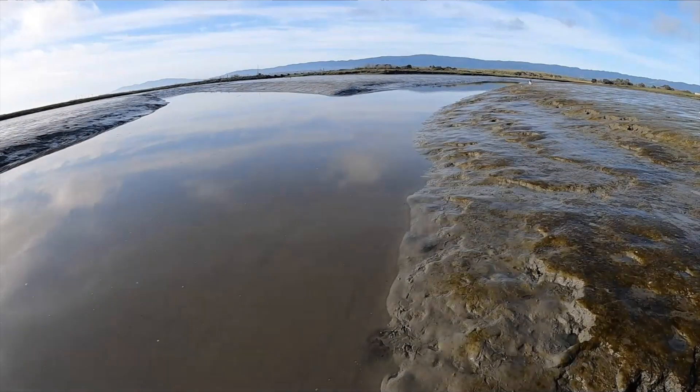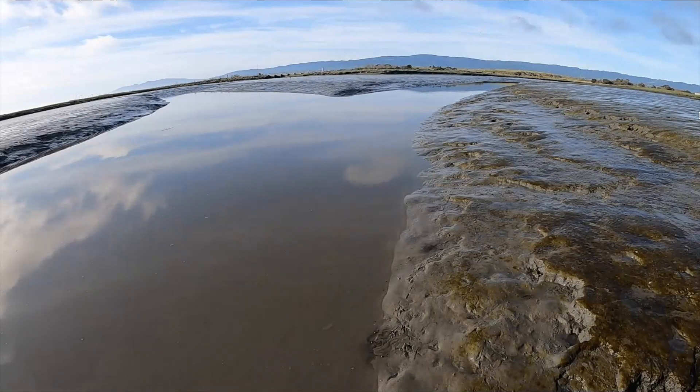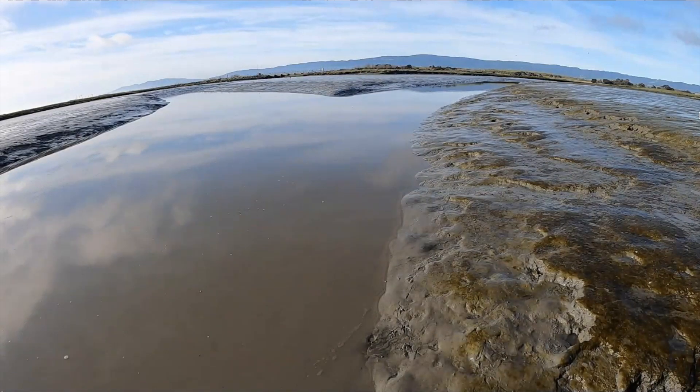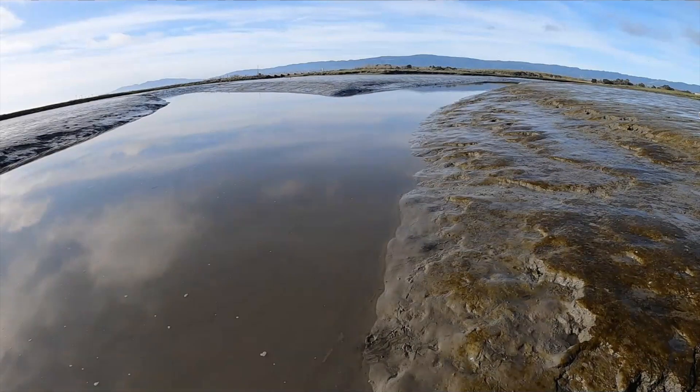We just transitioned from the parking lot, which is at a higher elevation, through a little bit of salt marsh onto the mudflats. Now we're looking at water draining out of the estuary. This is at a pretty low tide, and water is leaving these streams and going into the estuary.